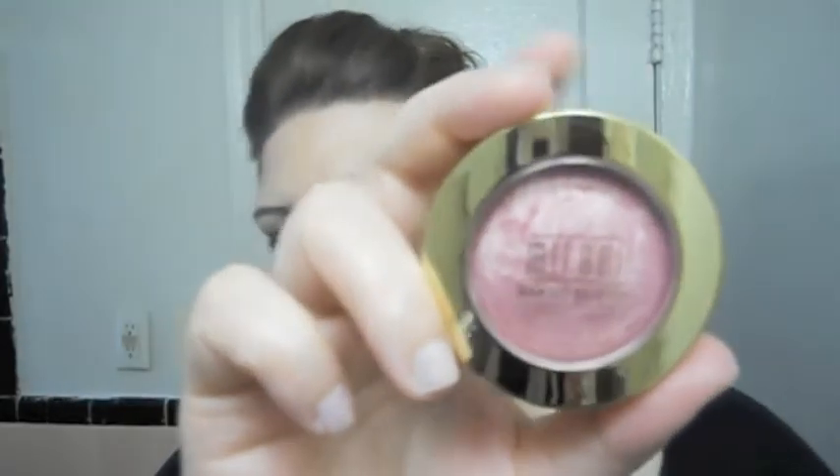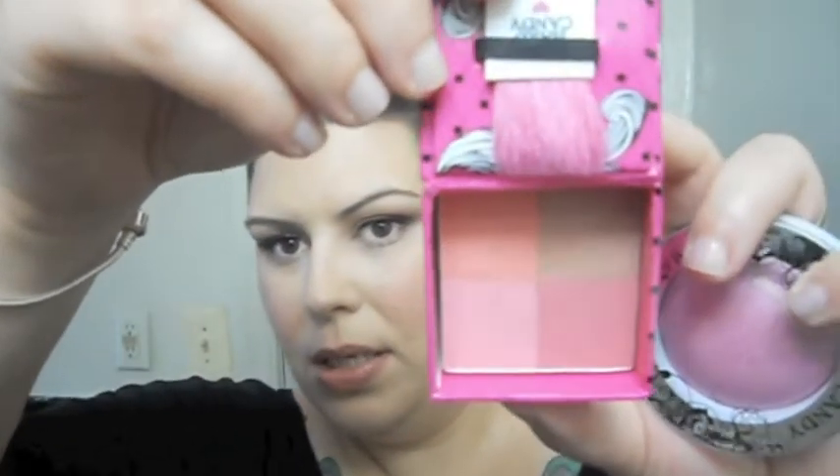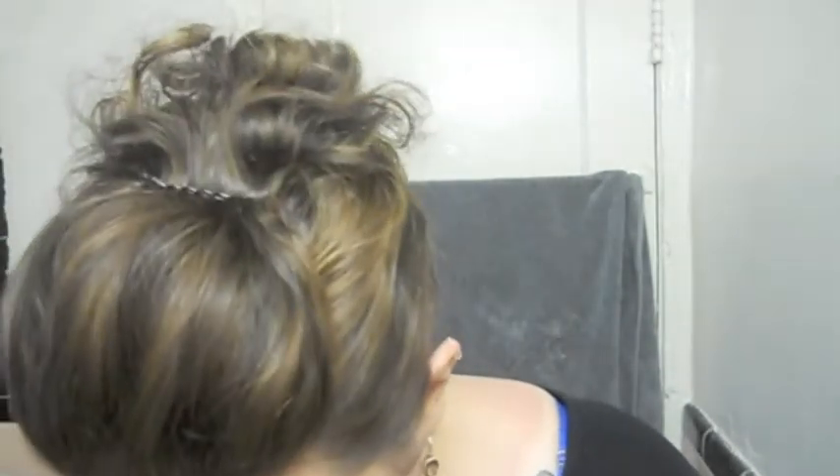I bought another Milani Baked Blush — you know how much I love those. This one is in Dolce Pink, which is very shimmery and very pretty. This is from Walmart. Also from Walmart, this is the Hard Candy Fox in a Box in Spicy and Sweet — very much a knockoff of Benefit box powders, but they work really well. I also got another Hard Candy Baked Blush in Living Doll. I've worn it and I like it quite a bit.